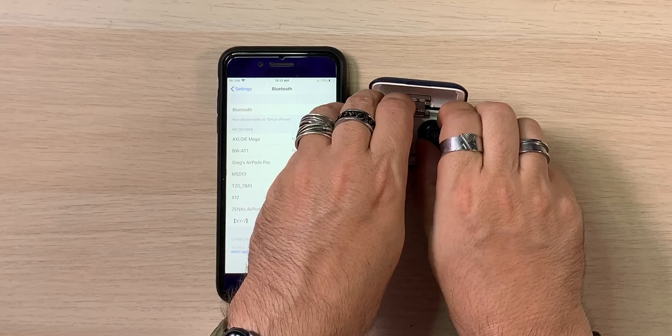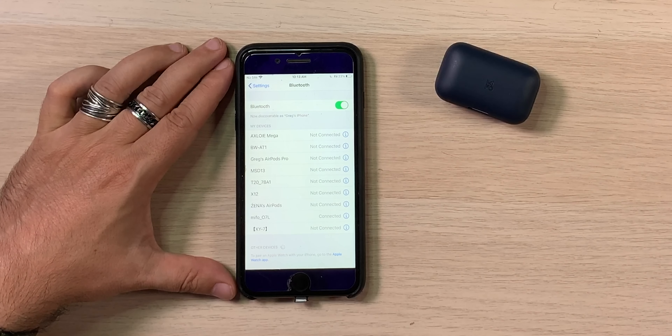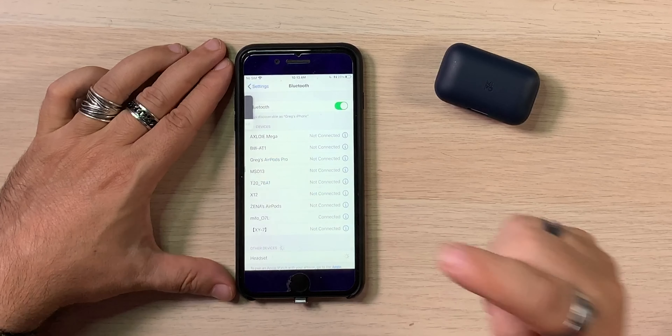We're going to pop them in the ears. These little tips — a lot of people think they're wing tips, but that's not how these are designed. These are kind of the stem, just like AirPods, where the stem comes down. My belief is that's probably where the Bluetooth antenna is. On the phone screen we have the smart control listed — single tap, double tap, triple tap instructions. And there it is on the phone — Mifo O7L — seems to be connected. You have to make sure you hit pair or else it doesn't work.